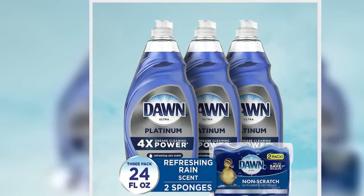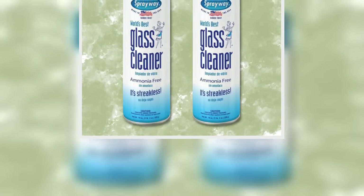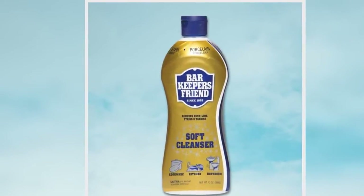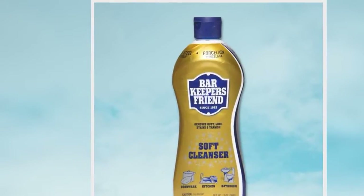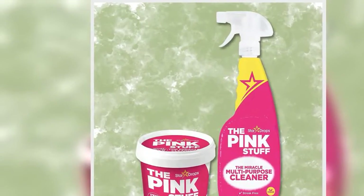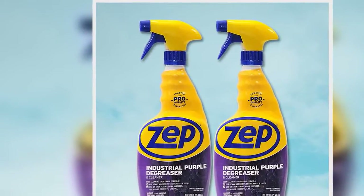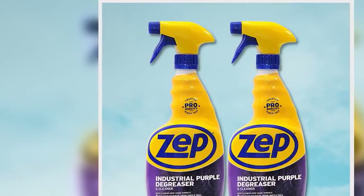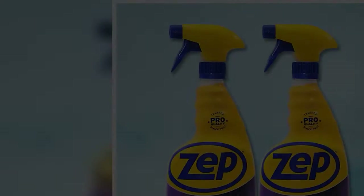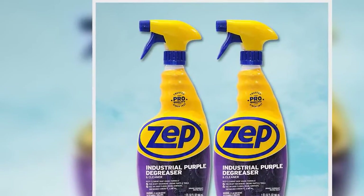5. Zep Industrial Purple Degreaser and Cleaner. I have found many safe uses for this product. It has cut my scrub time and effort by about 80%. This product dissolves heavy grease, oil and tar, and can be used to remove adhesives and paints. Get a 2-pack on Amazon for $17.99.